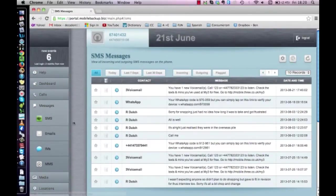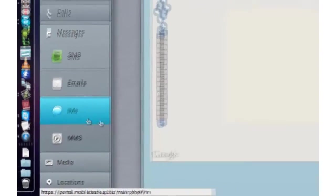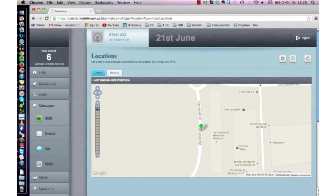From here, you'll be able to monitor voice calls, text messages, emails, instant messages, and you can also track the phone's location and much more.